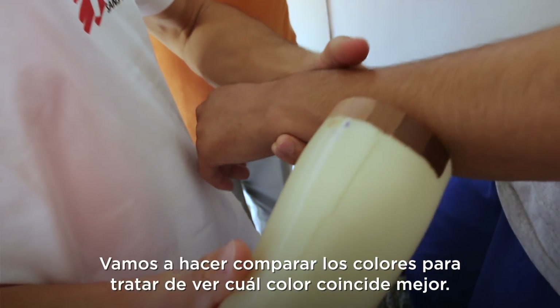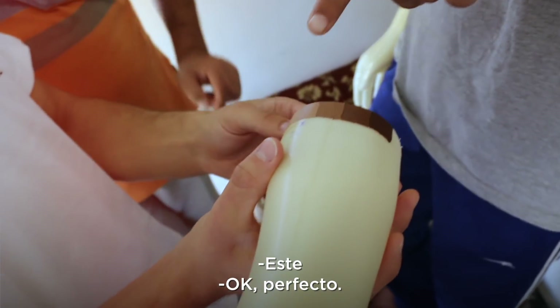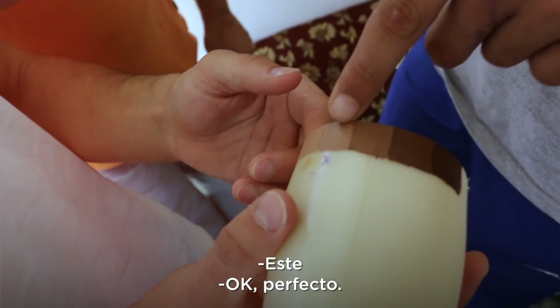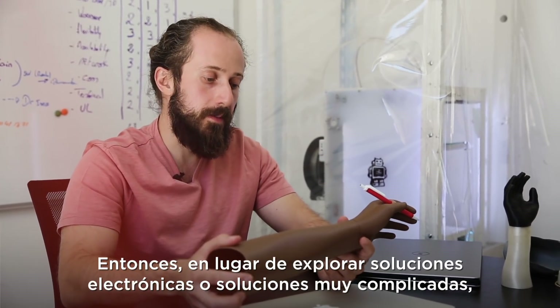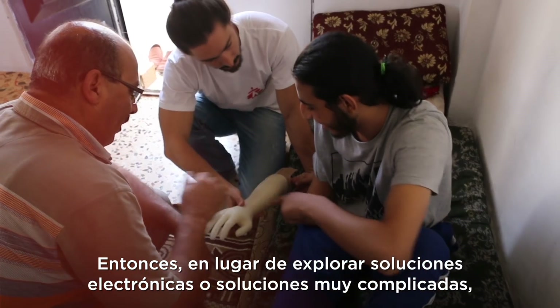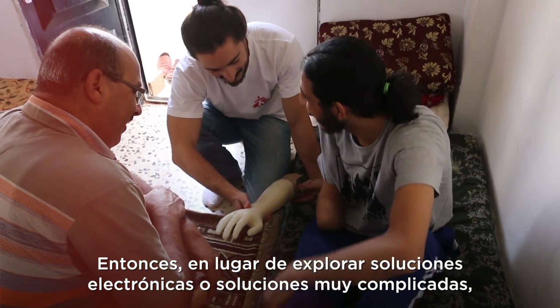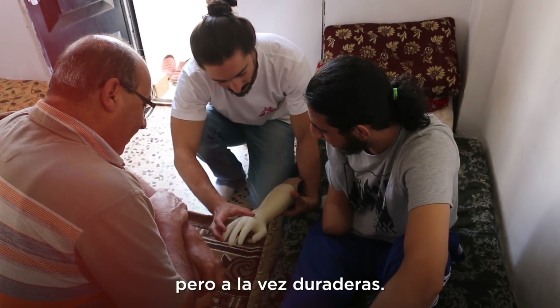We are going to match the color and try to see which color matches the most. One of our goals is to keep things simple — rather than exploring electronic or very complicated solutions, we want to keep things as simple as possible but also durable.